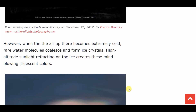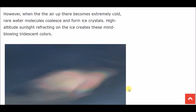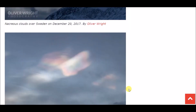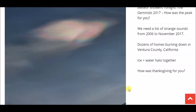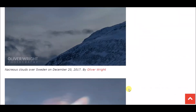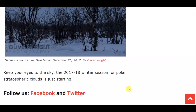However, when the air up there becomes extremely cold, rare water molecules coalesce and form ice crystals. High-altitude sunlight refracting on ice creates these mind-blowing iridescent colors. That seems to be their go-to explanation for any kind of sky phenomena we've been having lately — ice crystals getting reflected, causing all these different colors. It could be true, it probably is, but it's just another rare sky phenomenon.